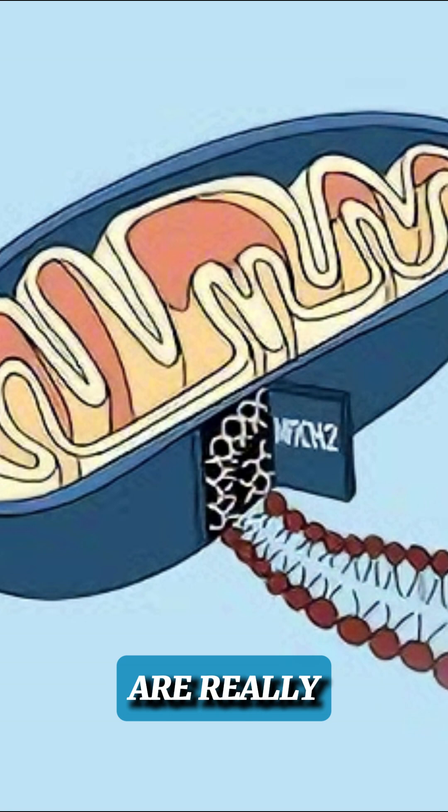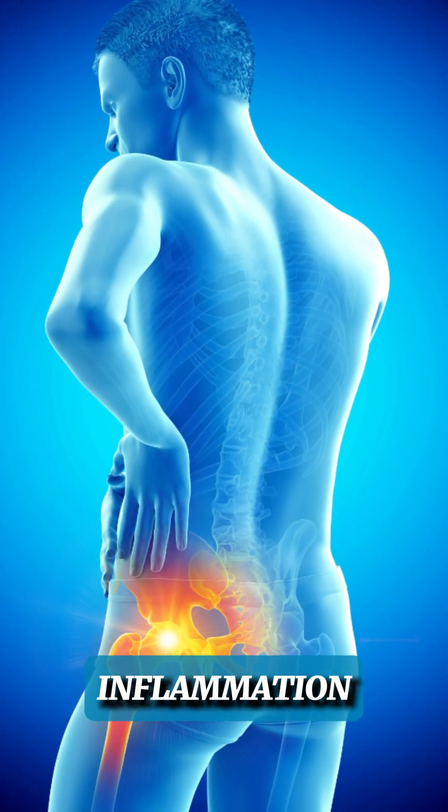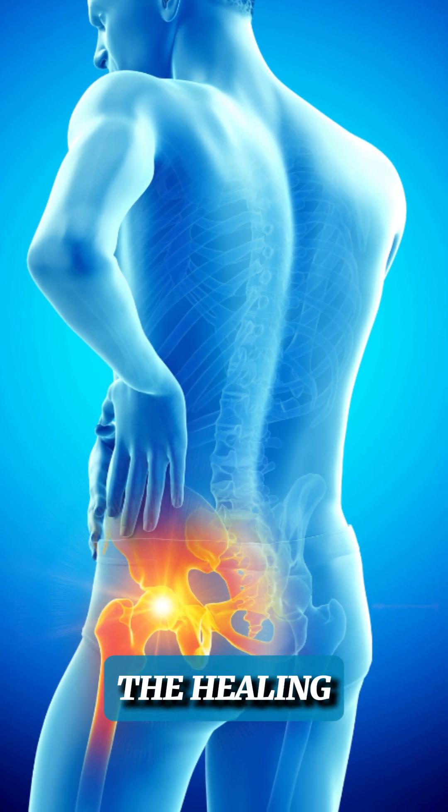The mitochondria are really the powerhouse of our cells and help give us so much energy. But what they also started to realize is that too much inflammation would actually slow the healing process.